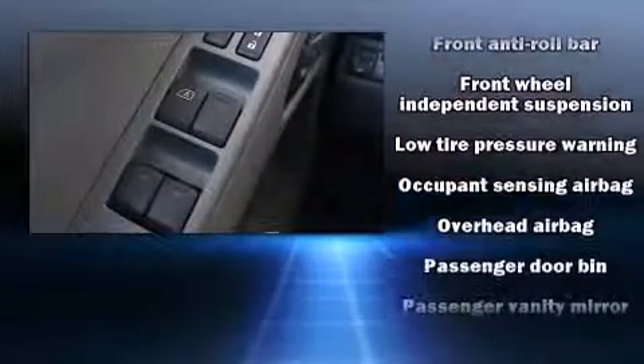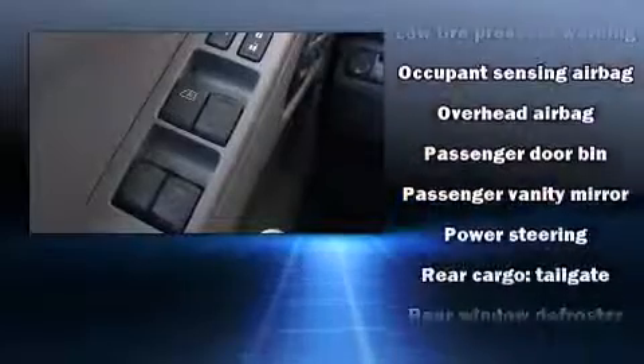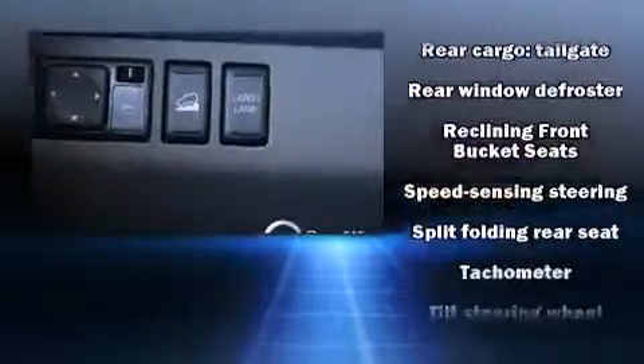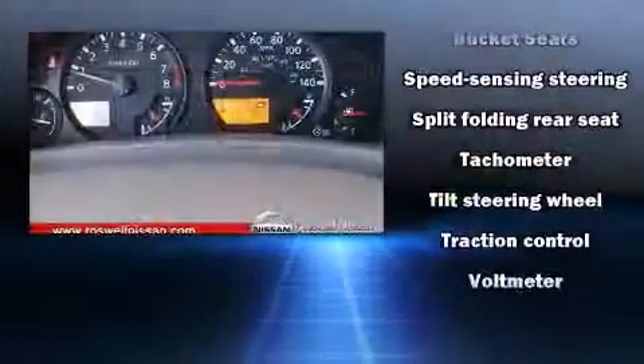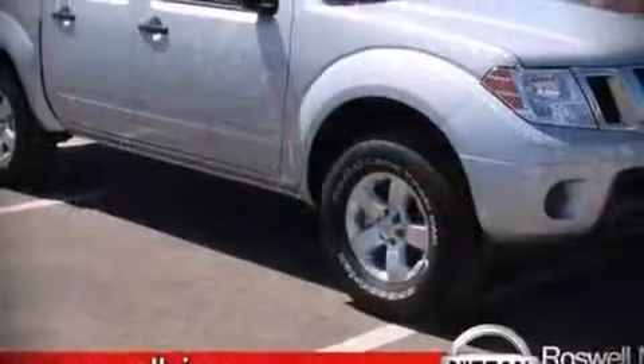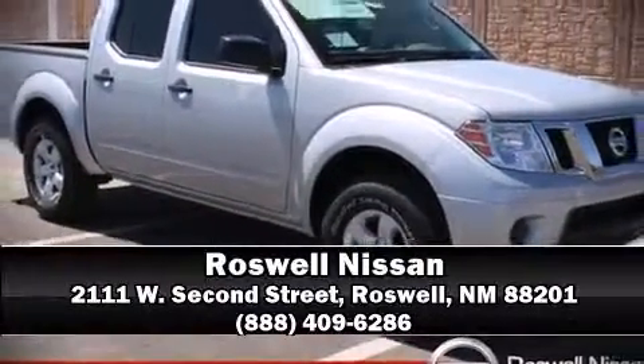Safety features also include traction control, anti-whiplash front head restraints, and four-wheel disc brakes with ABS. Various mechanical systems are monitored by electronic stability control, keeping you on your intended path. Please don't hesitate to give us a call.